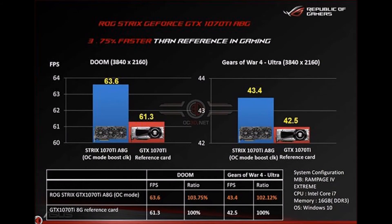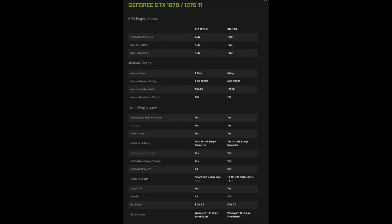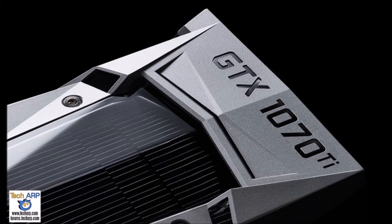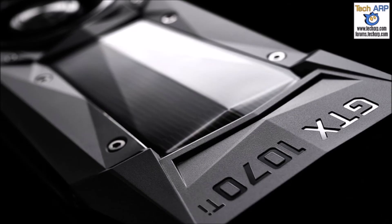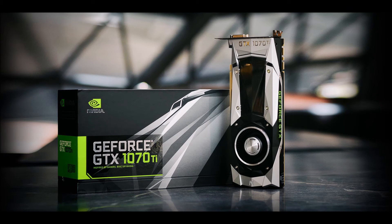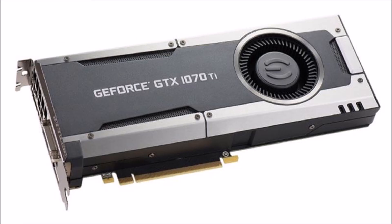The Vega 56 isn't the best card for mining either based on price. If you're really into mining, you're better off looking for Polaris and older cards — and if you're trying to get into mining now, you're kind of late anyway. Personally, I don't recommend getting your hands on these newer cards right now since we're a few months away from Volta, which will blow these cards out of the water. Only buy now if you really, really need it.